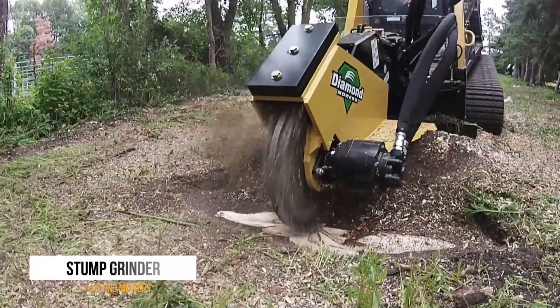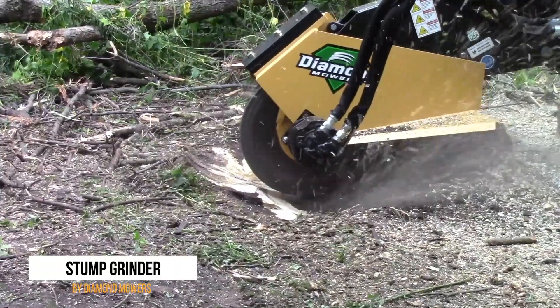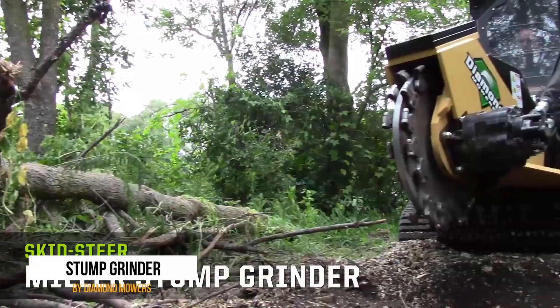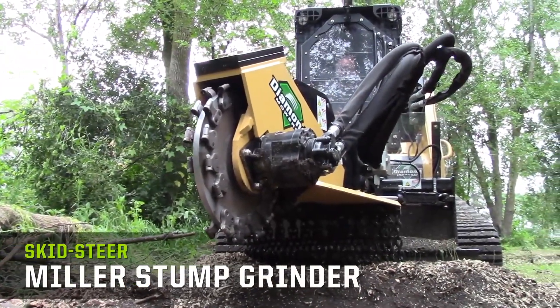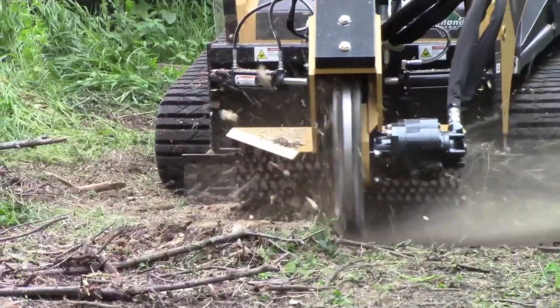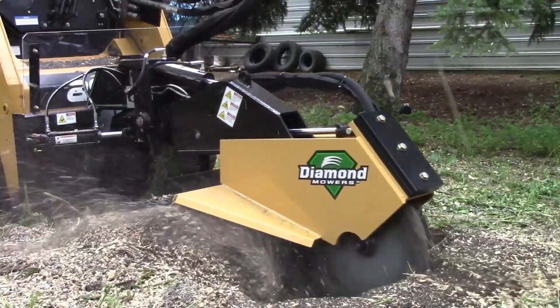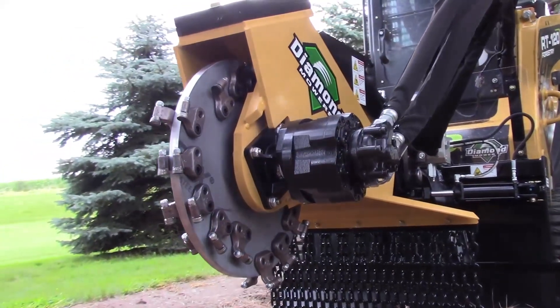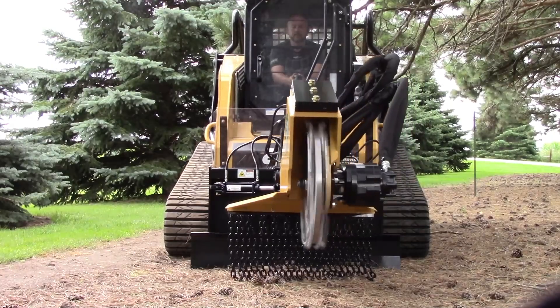The fifth place on our list goes to the Diamond Mower Stump Grinder, a device that could be the ultimate nemesis of the Ents from The Lord of the Rings. When a tree is cut down or has fallen due to weather or decay, it leaves behind an unsightly stump. With its spinning saw and specialized teeth, this powerful machine makes quick work of these tree remnants, clearing the way for new construction or even new trees. With this stump remover, tree stumps don't stand a chance.